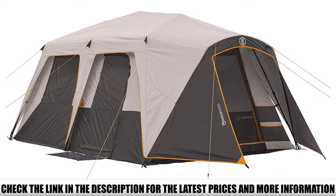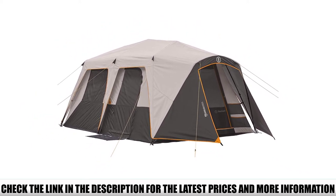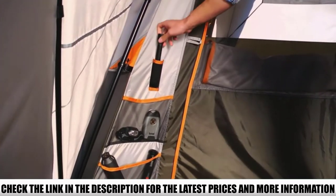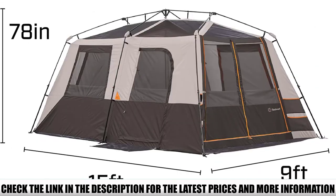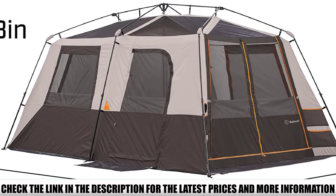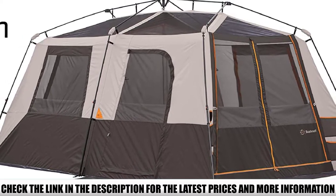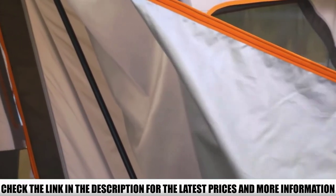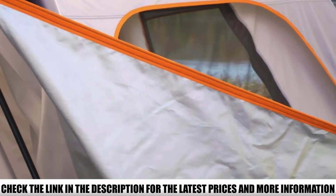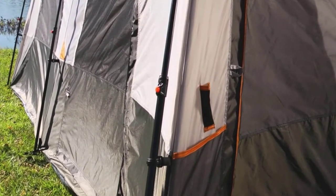That same quality is continued through the instant pre-attached pole design, as Bushnell uses aluminum poles throughout the Shield's construction. Setup for the Bushnell Shield 9 is as simple as it gets — just take it out of the bag, unfold it, then extend each of the four corner poles to its full height. Throw the rainfly on if you're expecting questionable weather, or leave it off for maximum ventilation from the fully mesh ceiling. Weatherproofing is the only semi-common complaint we've heard about the Bushnell Shield Series. On the one hand, the rainfly design is great, provides ample coverage, and even features a reflective backing that keeps the interior cooler in hot summer months.